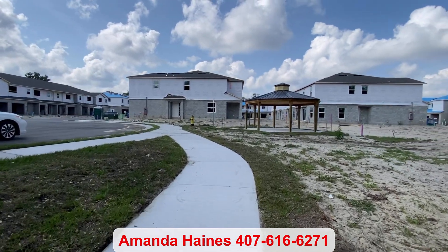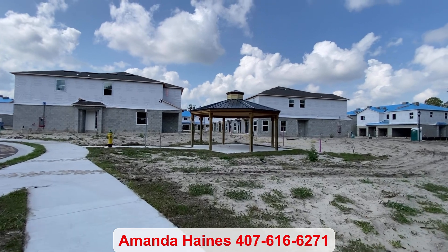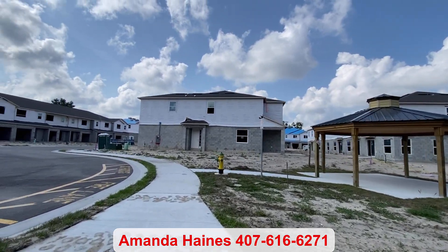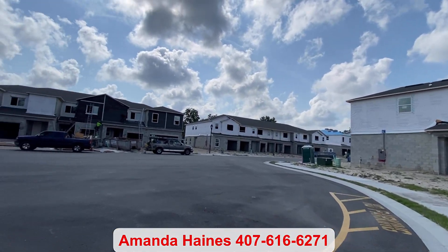For more information, please feel free to reach out. Again, my name is Amanda Haynes. Thanks for watching and have a great day. Bye bye.